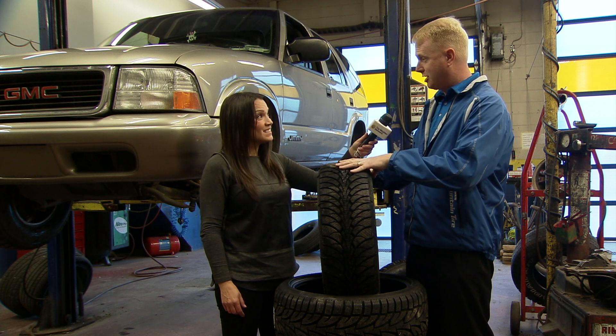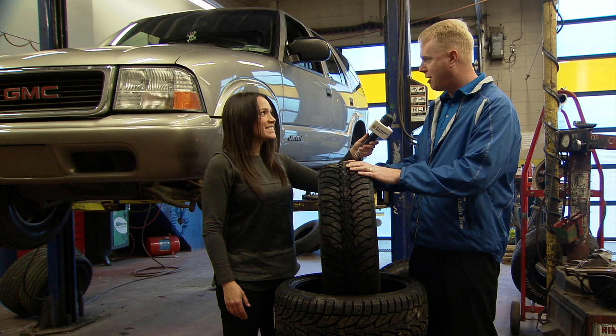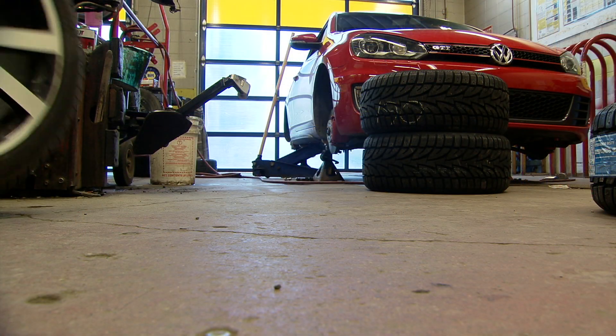The idea is to get the best possible traction by putting the most amount of rubber on the road, and a winter tire with the softer compounds and aggressive tread designs — that's what's going to give you better traction.